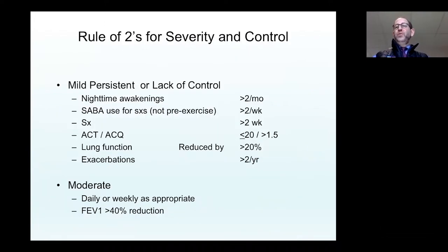One thing to remember is the rules of two for asthma severity and control. For mild persistent asthma or lack of control, we think of nighttime awakenings at least twice a month, short-acting beta agonist use for symptoms — not before exercise — two days a week, and symptoms two days a week. A total ACT score less than 20 is a good measure for this threshold. Lung function reduced by 20% and exacerbations two times per year are also key markers. More than these measures suggests loss of asthma control and that more therapy is required.